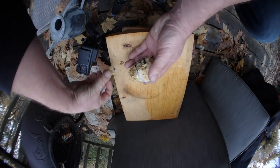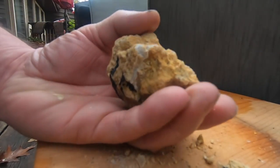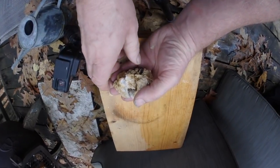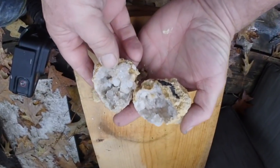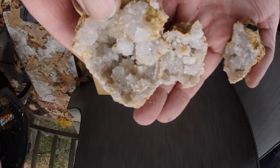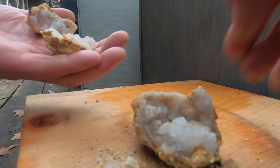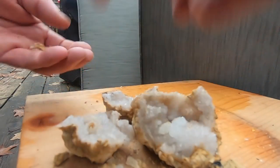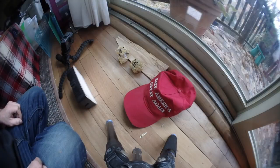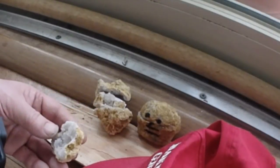There goes an eyeball. There's the crystals. Well, there we go. Beautiful little crystals. See that?